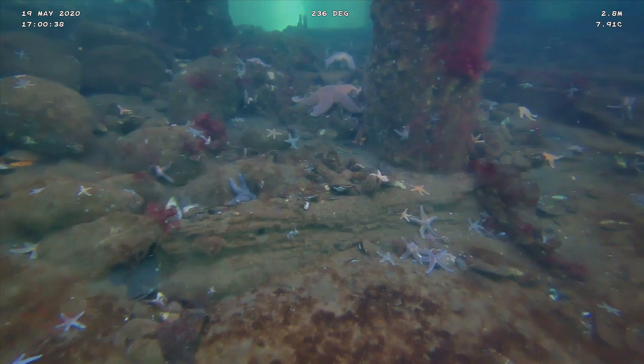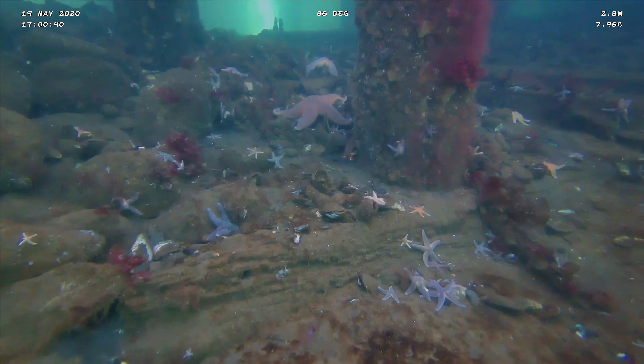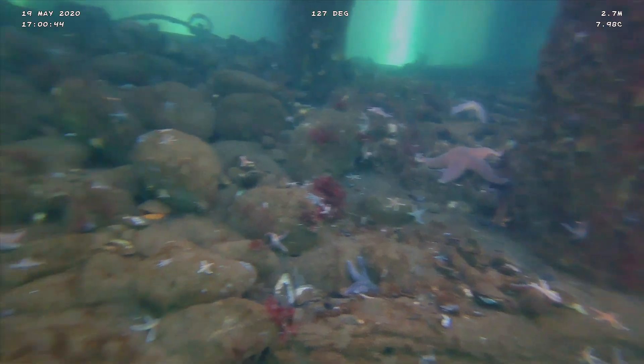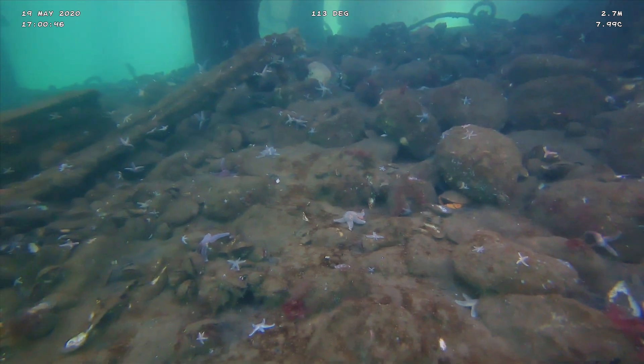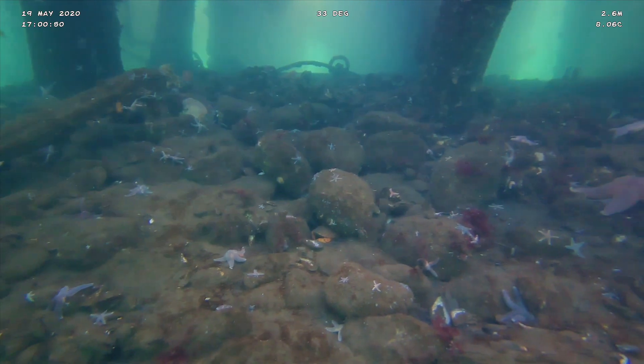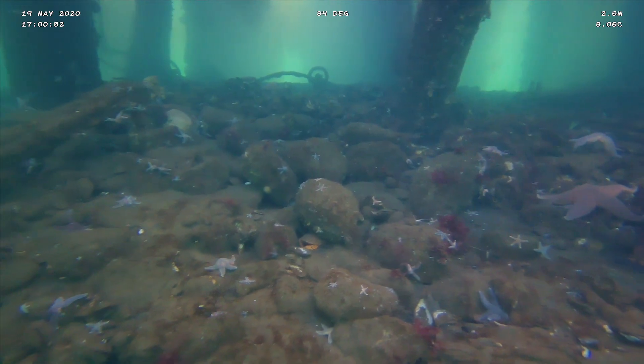You'll see there are a lot more sea stars in here, likely because there's a lot more food where there isn't seaweed. Where there isn't seaweed, there's more surface for mussels to attach to the ground. And I would say there's almost 50 just in this shot right here.